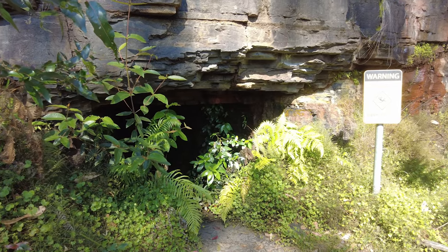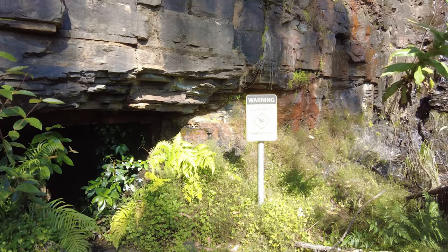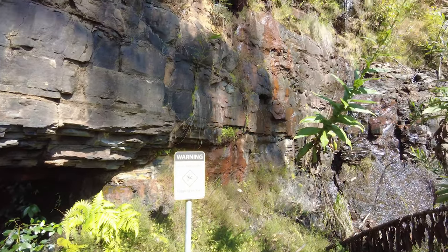As we reach the mine we've come across a quaint little waterfall from which we've been crossing several times along the track.